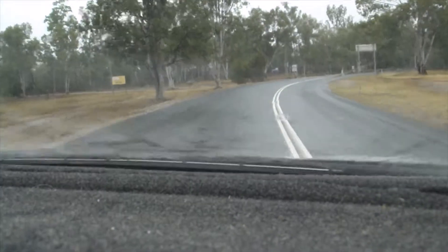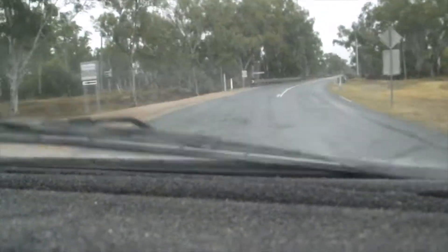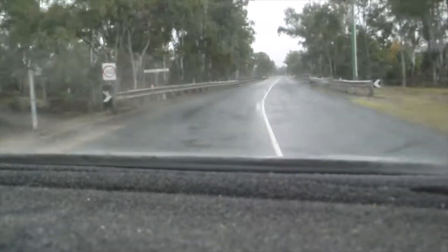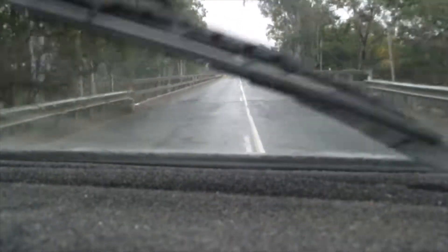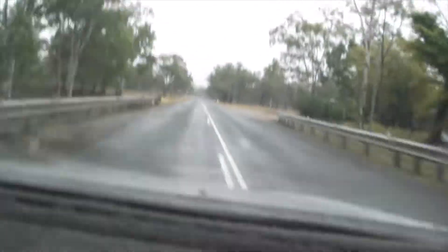The last little bit is the bridge off Retreat Creek. It's a seasonal creek — it floods big time when it does rain heavy. At the moment it's dead dry.